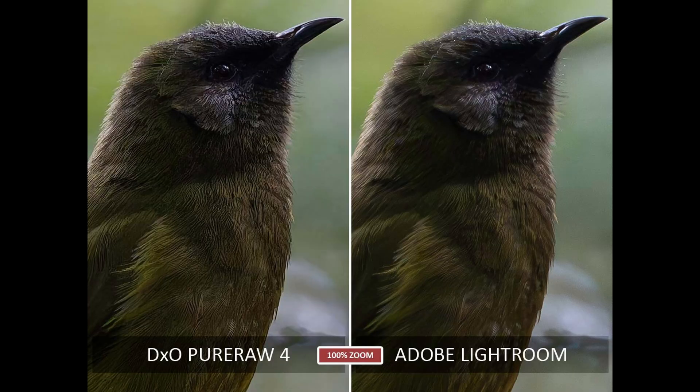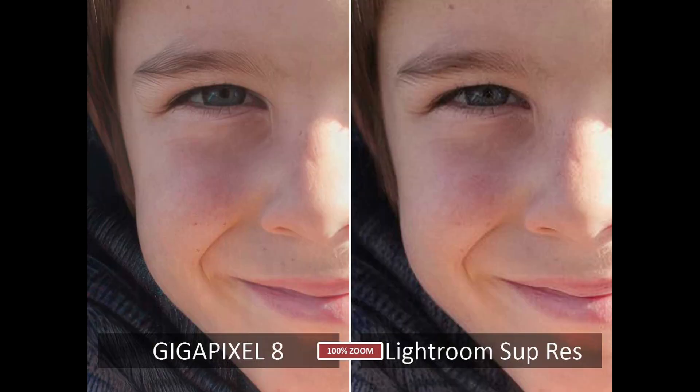When it comes to photo enhancement, it's worth noting that both Luminar Neo and Lightroom are well beaten by other products. Therefore, it might be worth choosing whichever application you prefer based on other factors, and then supplementing it with a dedicated tool such as On1 No Noise AI, DXO Pure Raw, Topaz Photo AI, or Gigapixel.